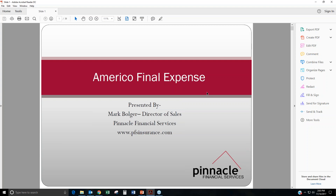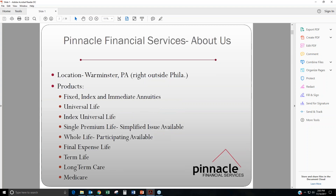Hi, my name is Mark Bolger. I am the Director of Sales for Final Expense here at Pinnacle Financial, and today's webinar presentation is going to be on AmeriCo and their final expense. We are located right outside of Philadelphia up in Worminster, Pennsylvania.